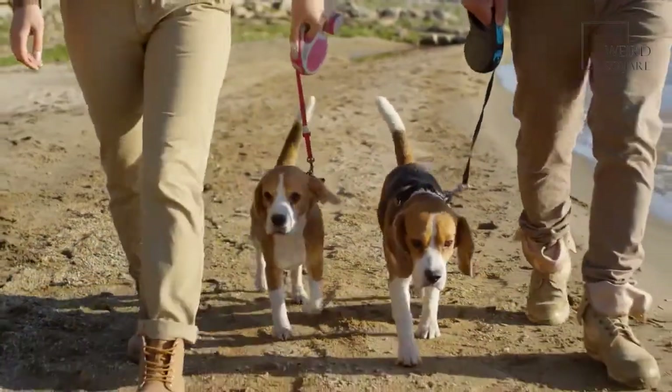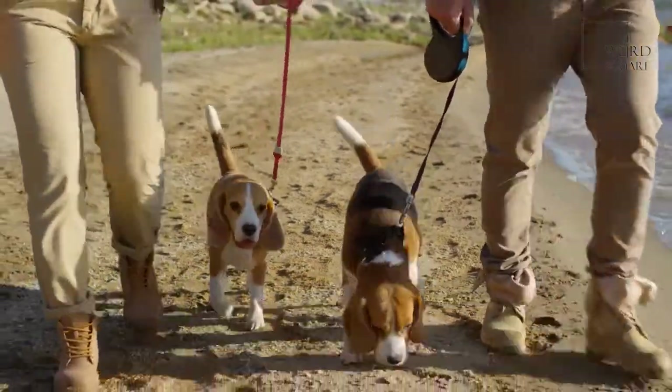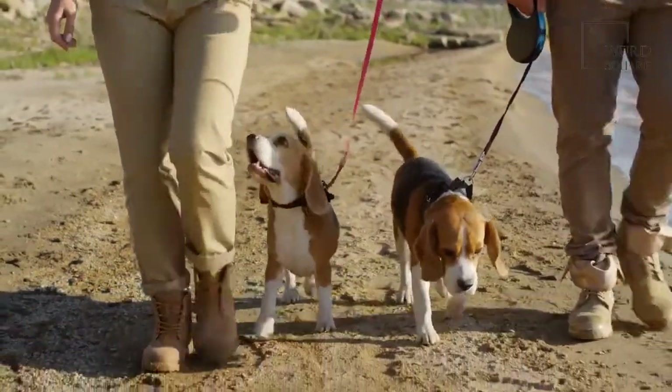Some have short hair like a Beagle, while others have long hair like a Pekingese. They are also well known for their floppy ears and small round head. They are sometimes referred to as Piegel Hounds.